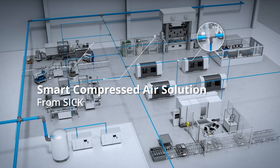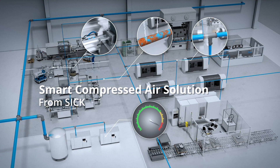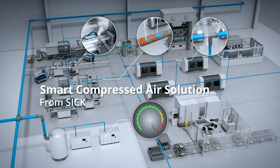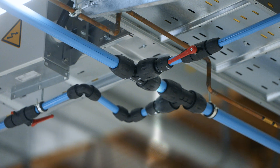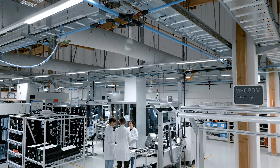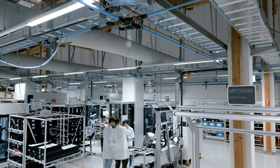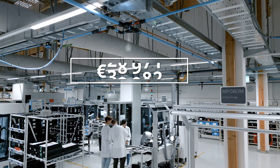In factory automation, compressed air is the most expensive form of energy. Energy efficiency and energy transparency are therefore playing an increasingly important role. Air leakage starts at an inaudible level and progresses in loudness, meaning that many leakages will go unnoticed in a factory environment until it reaches wastage potential in the thousands of euros.